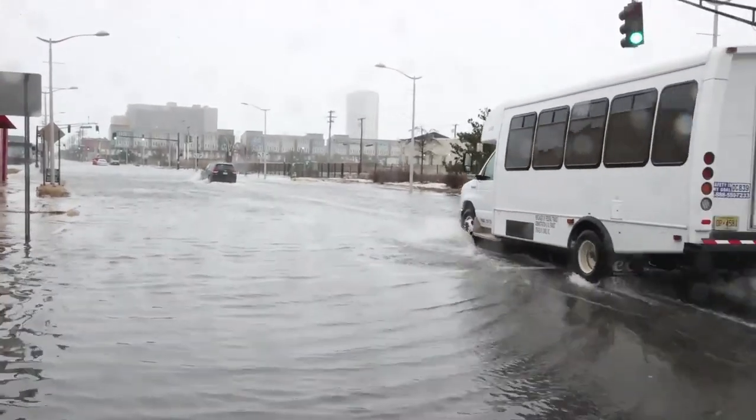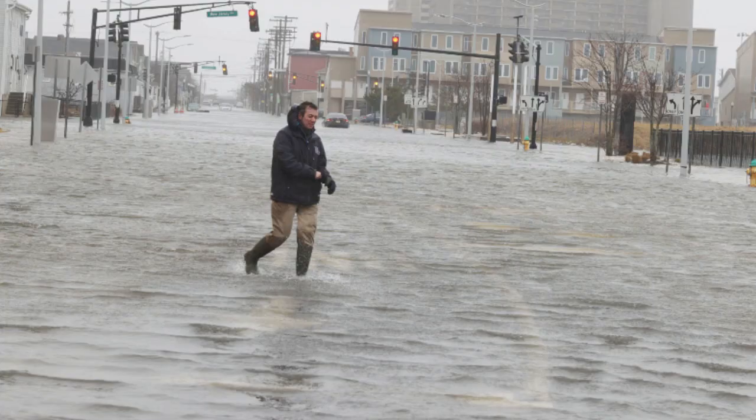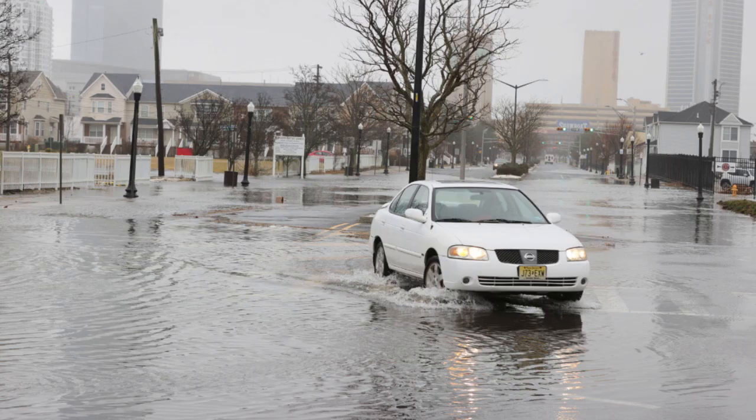Along the shore, we always talk about coastal flooding — strong onshore winds traveling a great distance that pile water up to the brink, spilling onto land. However, as Isaac Newton's third law states, for every action there's an equal and opposite reaction. That is the blowout tide.